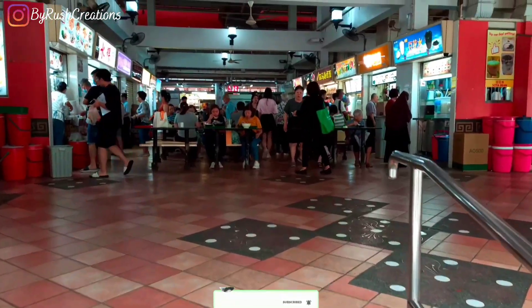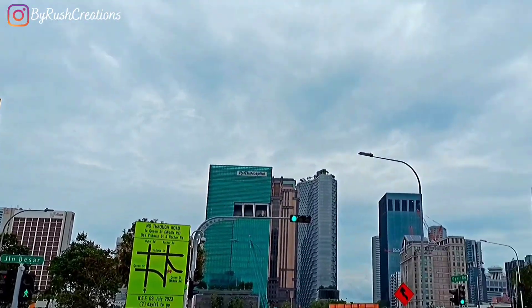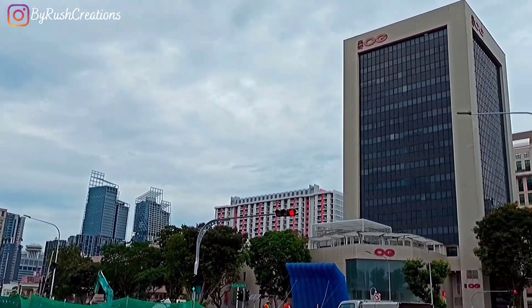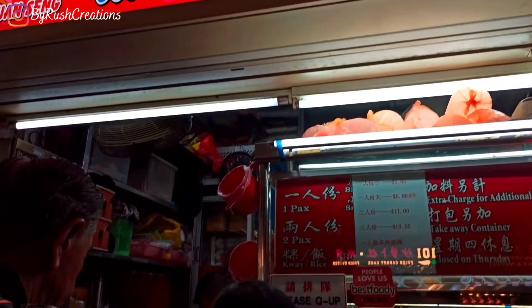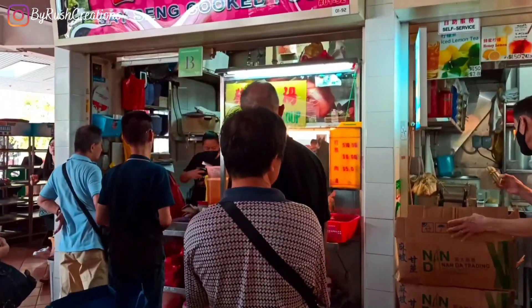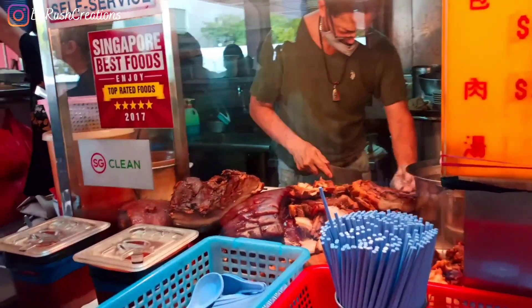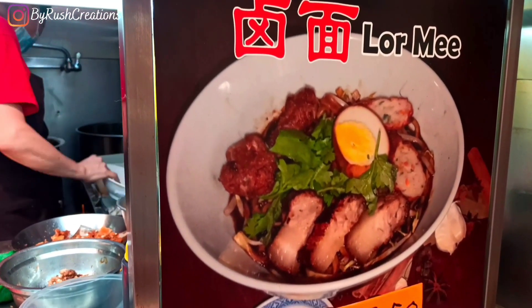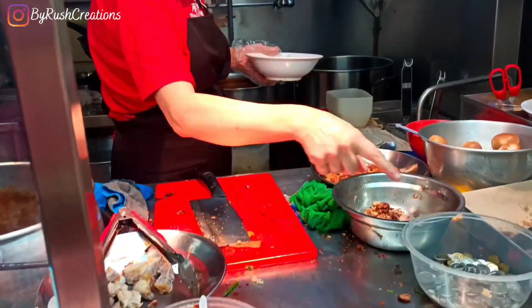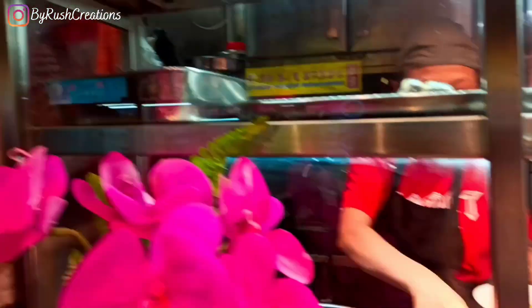Then I went to Albert Centre, which is a hawker centre in Little India near Sim Lim Tower and just behind the OG building. It was suggested by the receptionist at my hotel and it was one of the cheapest hawker centres I found in Singapore. After going through many stalls, I decided to have lor mee — this one is a black fish fresh one.